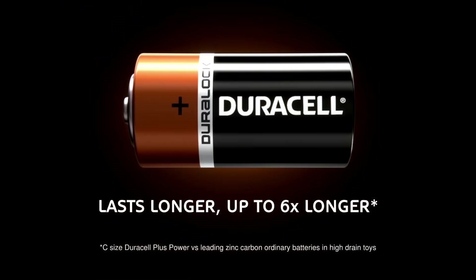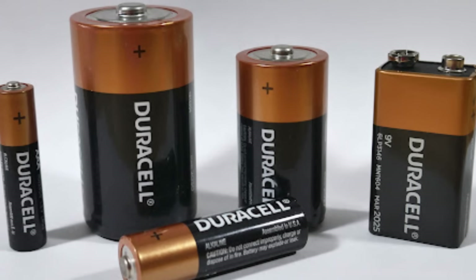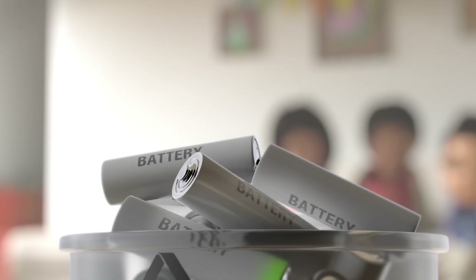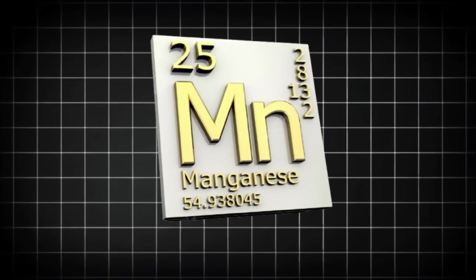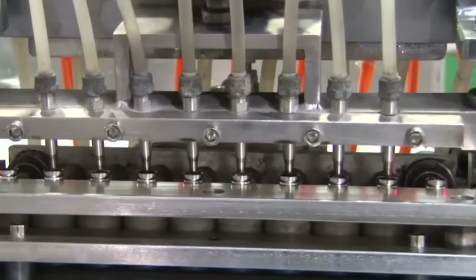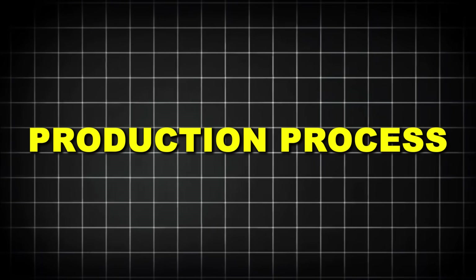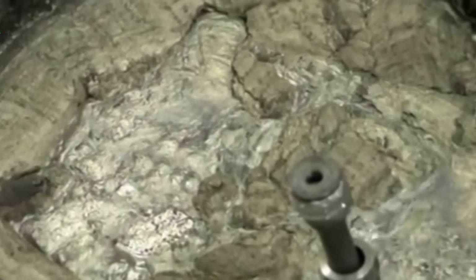That iconic copper top isn't just for show — it's actually a specialized nickel-plated brass cap that helps conduct electricity efficiently from the battery to your device. What sets Duracell apart is not just these basic ingredients, but their proprietary additives and precise formulations. The company maintains strict quality control over their raw materials, testing each batch for purity and performance characteristics before it enters the production line. The journey begins with the preparation of the cathode mix, a precise blend of manganese dioxide, carbon, and other proprietary ingredients, which is pressed into rings or sleeves that form the outer portion of the battery's power-generating core.